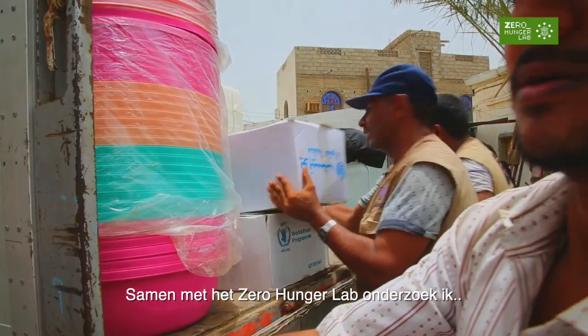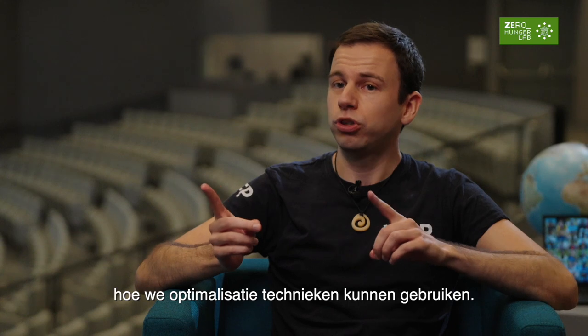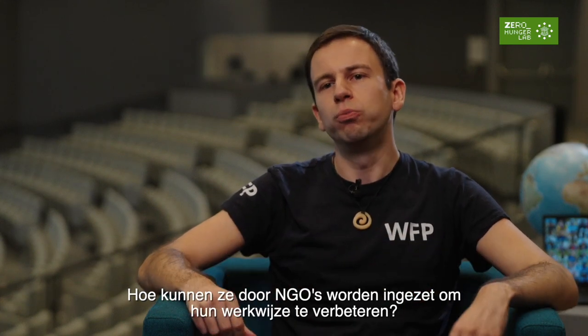Together with the Zero Hunger Lab, I'm researching what it takes to put optimization tools in action — how they can actually be used by humanitarians to improve operations.